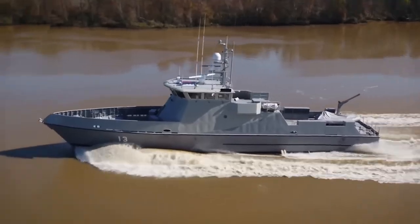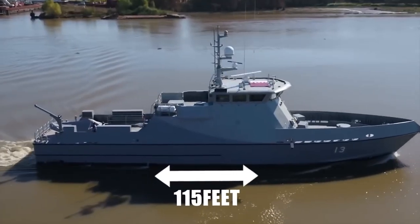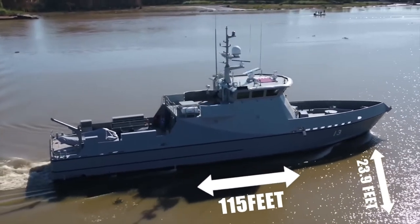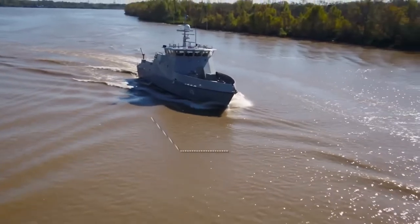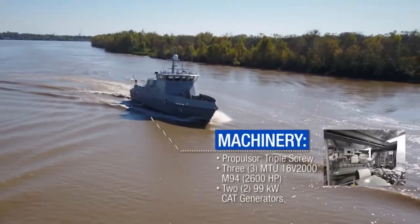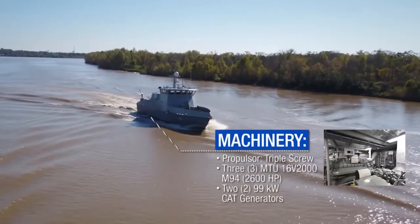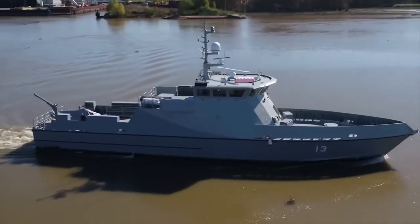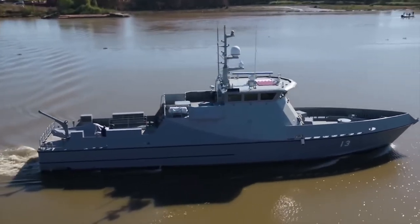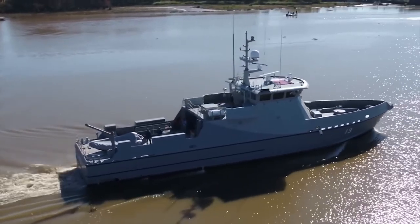The 35M measures a length of 115 feet with a beam of 23.9 feet and has room for 12 crew members. The patrol vessel is powered by three MTU-16V2000M94 engines, as well as two 99-kilowatt generators, all of which are hooked up to a three-propeller system that allows the FPV to travel at a top speed of 40 knots.